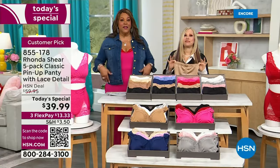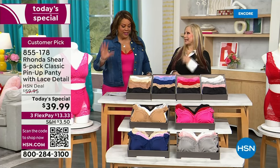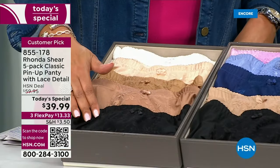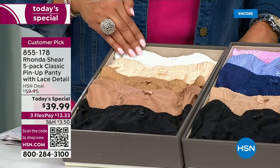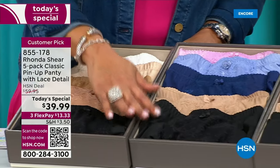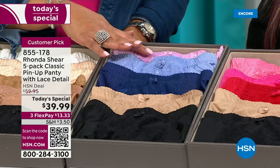Gorgeous colors. I'm mixing and matching — I have on a red bra and hot pink panties. Here are the beiges: three different shades of beige, a black, and white. Everybody's going to get a black. Then we have the blues — everybody gets a black and a beige, two blues, and this beautiful orchid color.